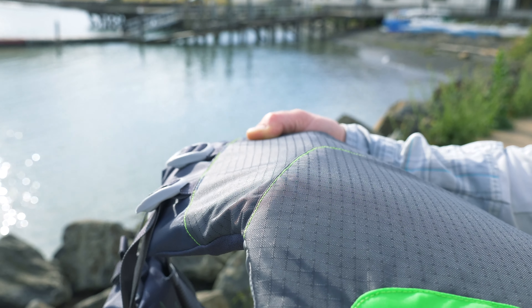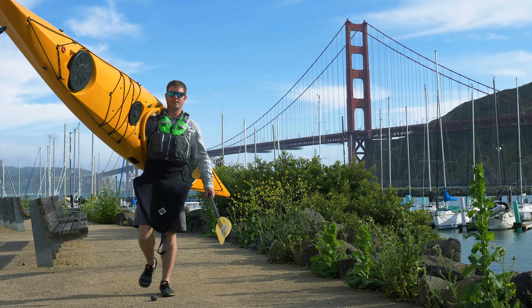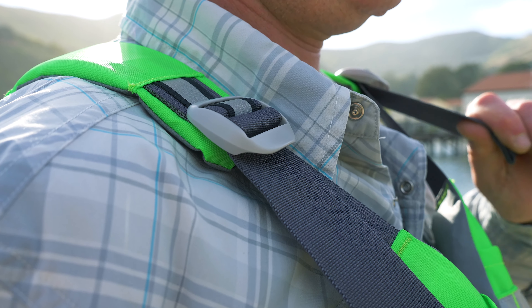Using multiple densities of foam and a seven panel design, the Odyssey is soft, flexible, and lightweight. And six adjustment points help you dial in the perfect fit.